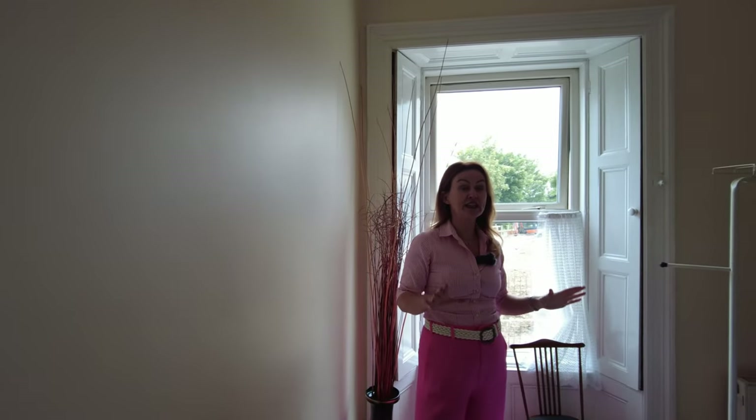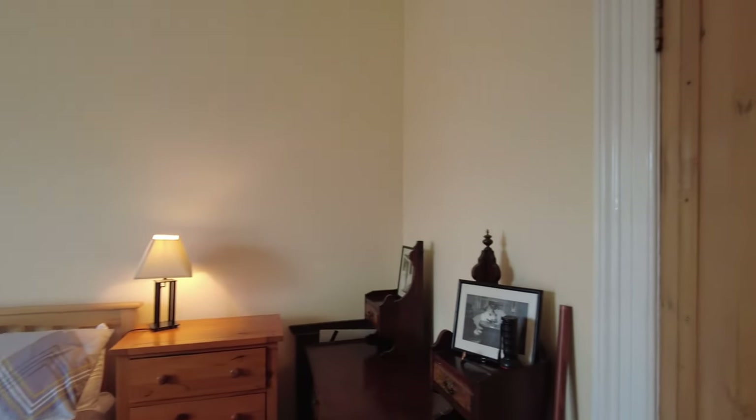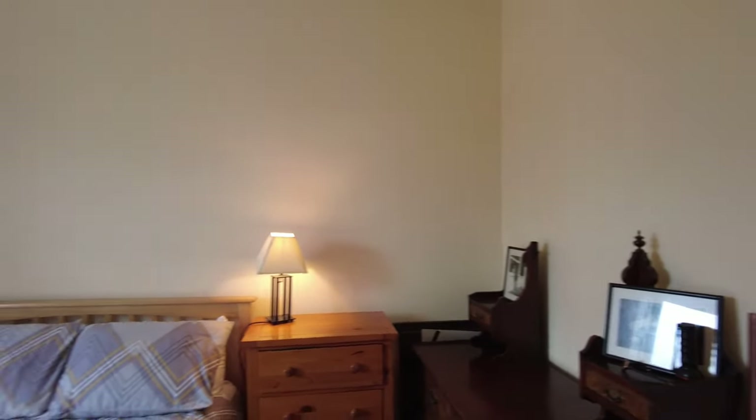This is bedroom number two — a lovely double bedroom. It looks out onto the national school and playing fields next door. You can see it still has those lovely original doors and carpentry throughout the first floor.